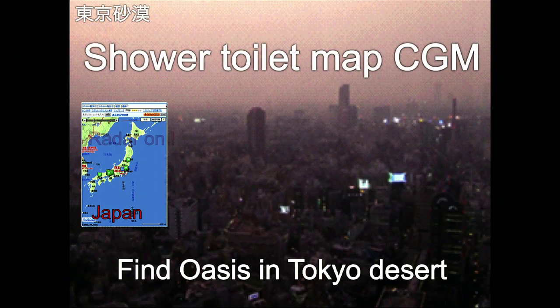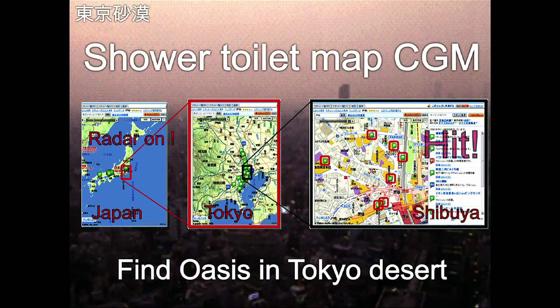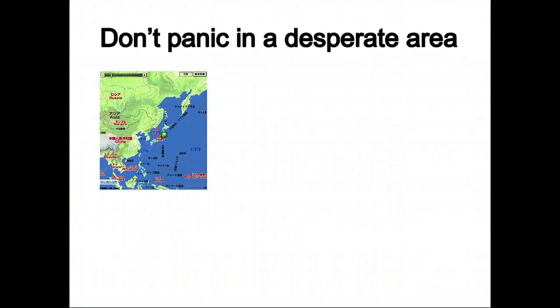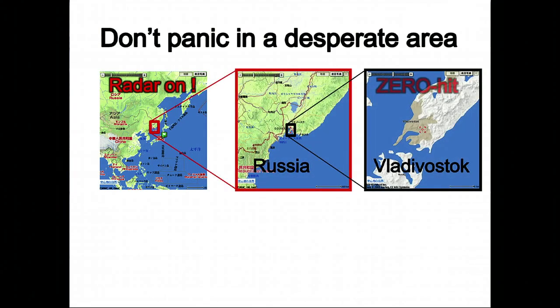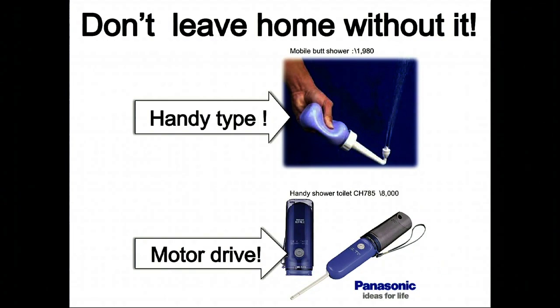There's a service that has a radar. You turn on the radar, look into Tokyo, and focus into Shibuya. It tells you, based on your GPS mobile phone, the closest available shower toilet for you. This is consumer-generated media, and therefore the information that consumers have is loaded up onto the website. And how about the countryside — or even Vladivostok in Russia? Don't worry about it. There's a mobile version of the shower toilet. Just don't leave home without it.